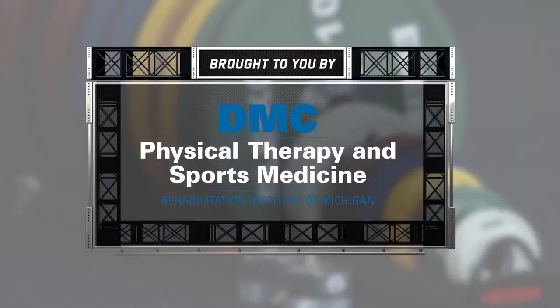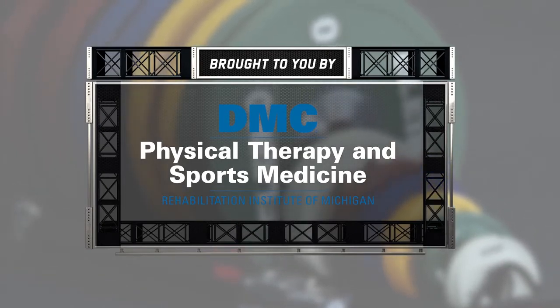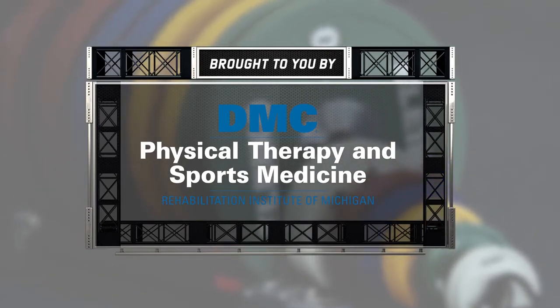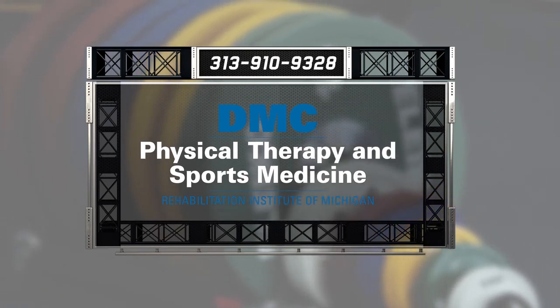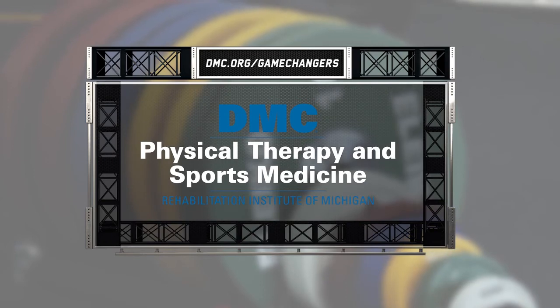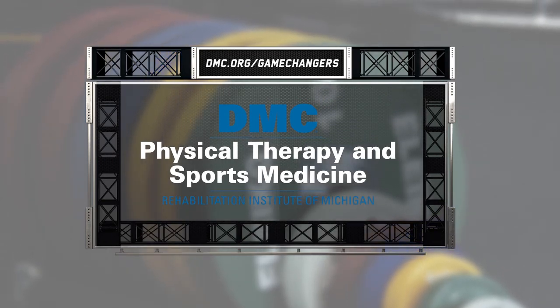If you have a sports injury and want to see if PRP is right for you, contact the experts at DMC Physical Therapy and Sports Medicine. Do you have a sports injury, or are you just looking to take your game to the next level? Then go where the pros go — DMC Physical Therapy and Sports Medicine. For immediate care, call 313-910-9328 or visit dmc.org/gamechangers.